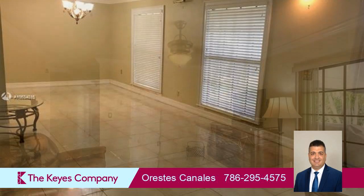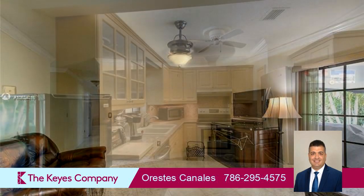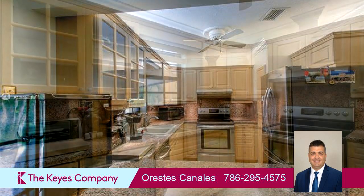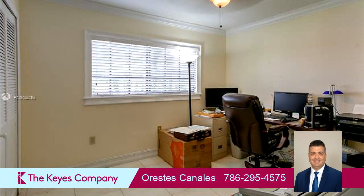On the outside, this property features a circular driveway, a fenced yard, a deck, and a cul-de-sac location. The approximate square footage is 1,539 square feet.